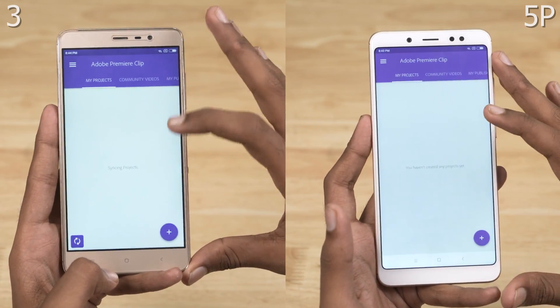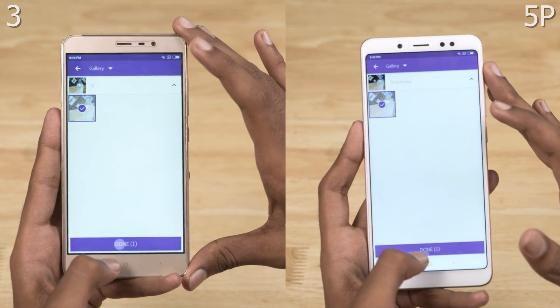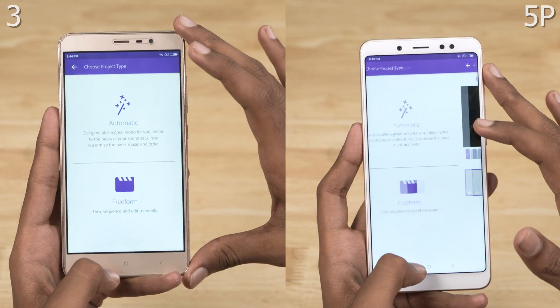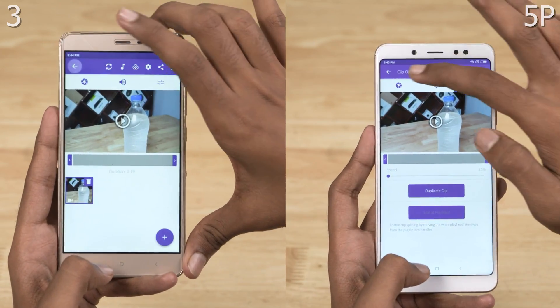Let's now move on to a heavier test, one that involves opening more apps and even rendering a video. For that, let's open up Adobe Premiere Clip, import the exact same video onto both phones, slow it down to 25%, and keep it ready to render so that we just need to hit render during the test.